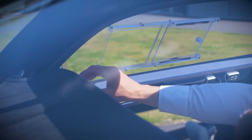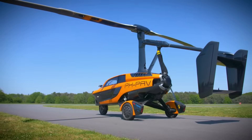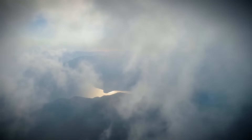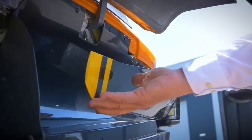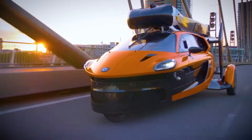Additionally, it has a high center of gravity, which contributes to its stability when in the air. The Liberty was introduced to the public in February 2017, and the production model was presented for the first time at the Geneva Motor Show in March 2018. The initial shipment is anticipated to take place in 2023.